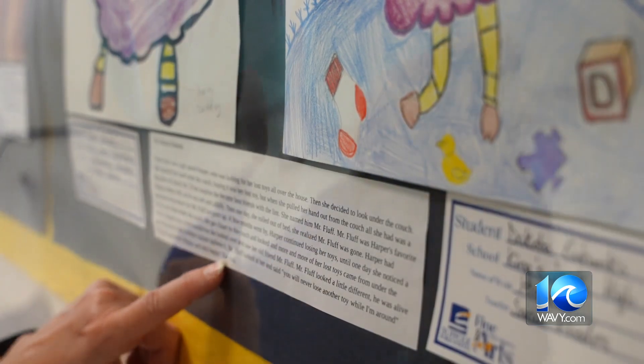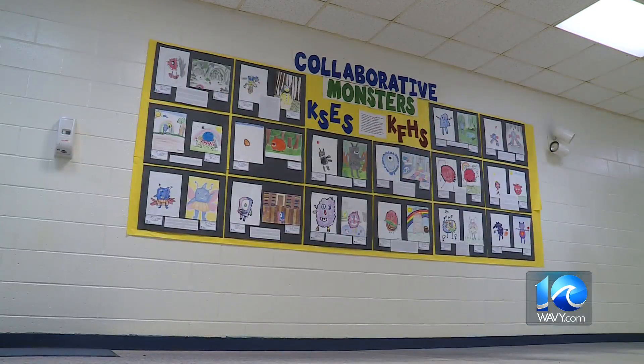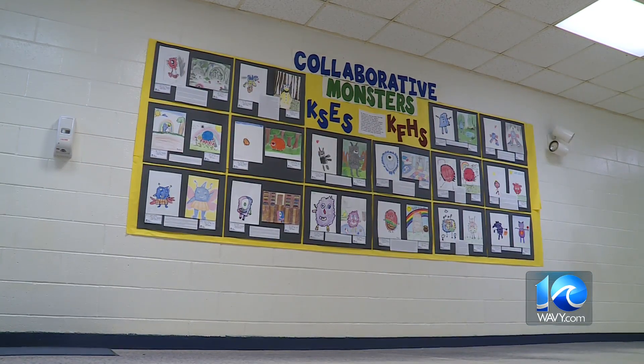Harper was very happy with the result. In Suffolk, Katie Collette, Ten on Your Side. Katie says Monster Collaborators is so popular that Suffolk school administrators say it will now become an annual district-wide project.